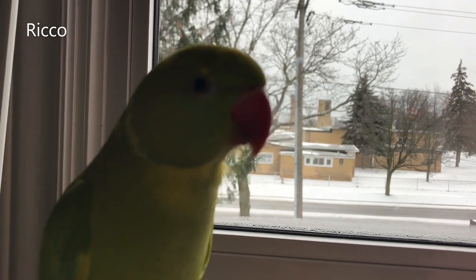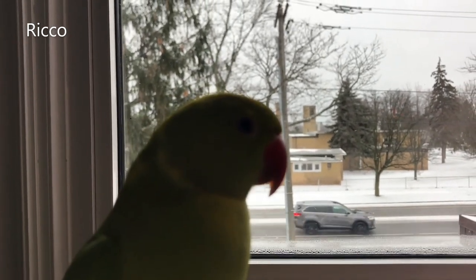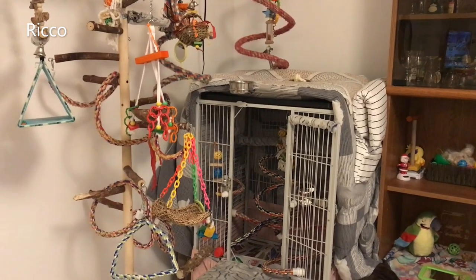The winter can be harsh on our exotic pet birds. Even though kept indoors, they're just not meant for cold temperatures. So here are some simple tips to help keep your bird healthy and warm in the winter.